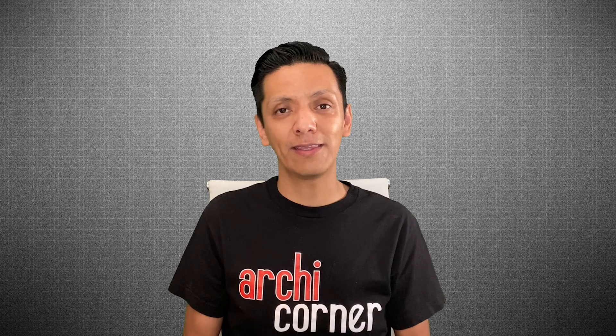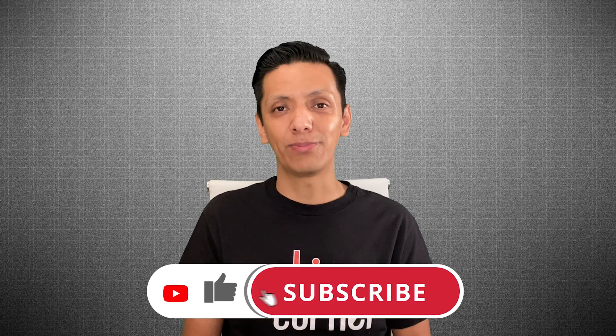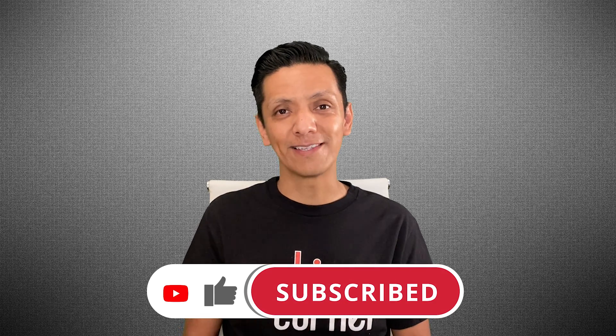Let me know what you think. I hope you liked this video. If you did, don't forget to share it, give me a thumbs up, and if you haven't already, please subscribe. This is Archicorner signing out.